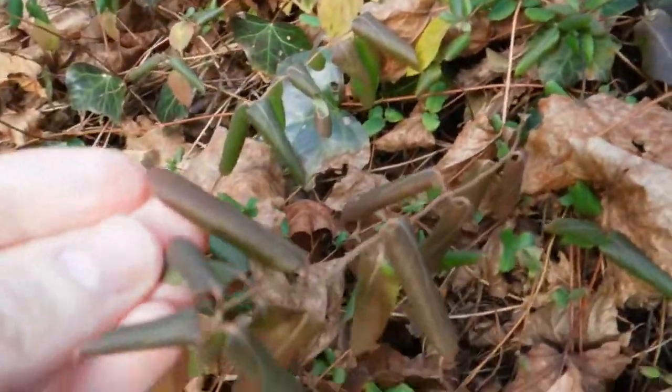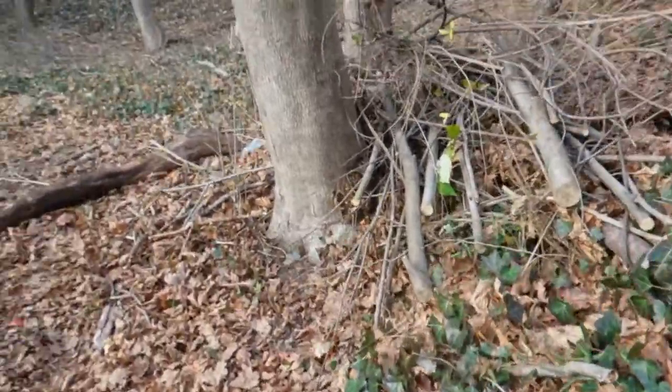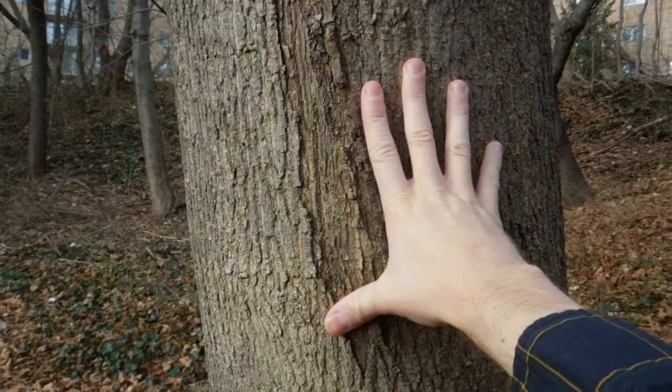This plant here is Japanese honeysuckle. Neither of these plants are native to the region. What about this tree? There are many of these trees. This tree is actually a Norway maple.